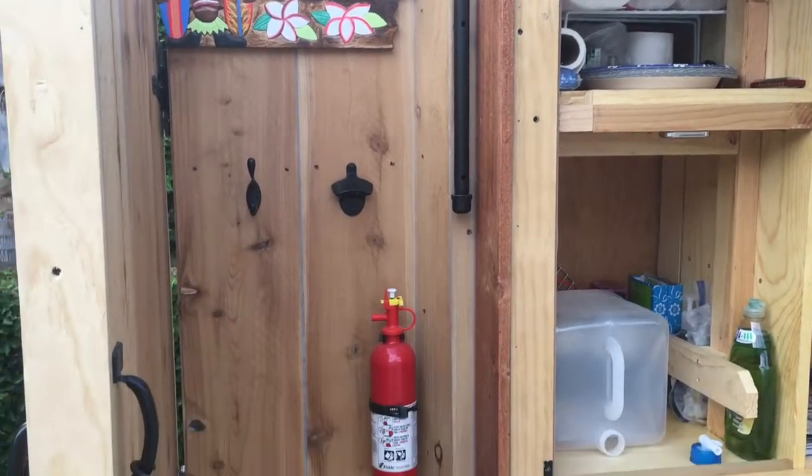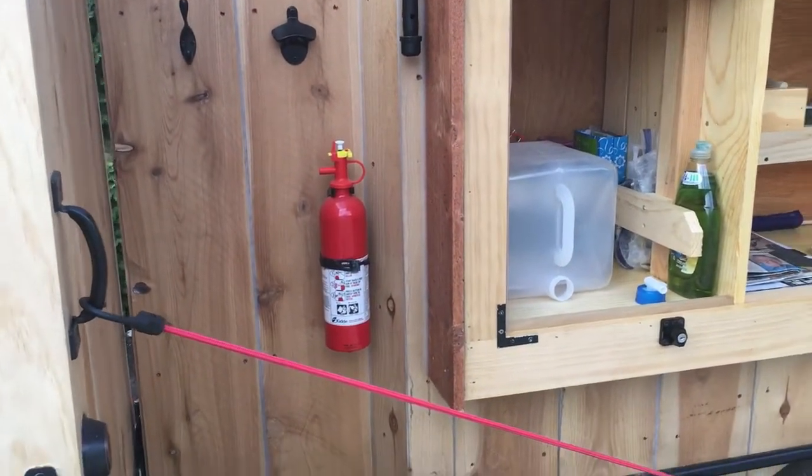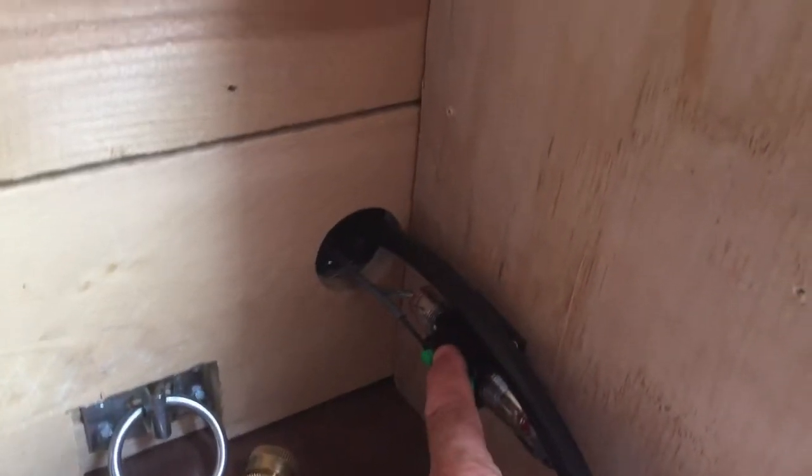The tiki bar sign is up, and that black PVC pipe is a little holder for a small American flag. Had this extra fire extinguisher so I mounted it outside — looks pretty cool. Let's check out the lights.